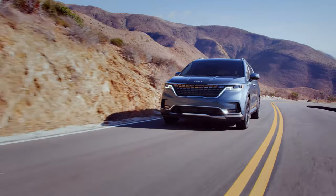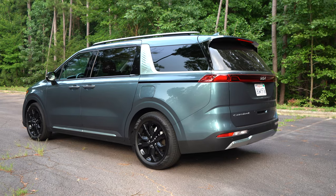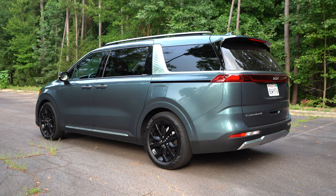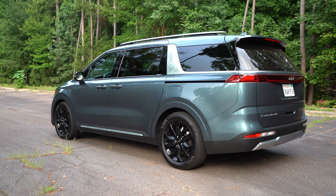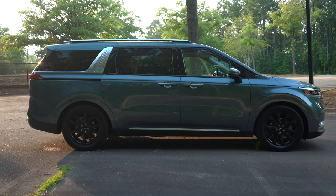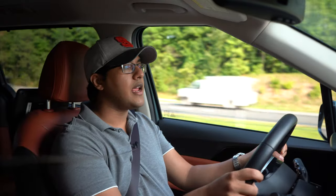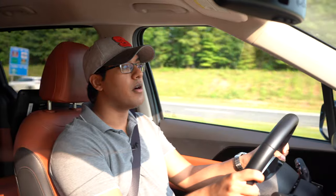The handling is what really blew me away with this thing. This is the fully loaded SX Prestige trim, which weighs like 4,700 pounds. But I kid you not, this handles like half of its weight. This is built on the third-generation N3 platform, which the all-new Sorento and the Kia K5 also sit upon.